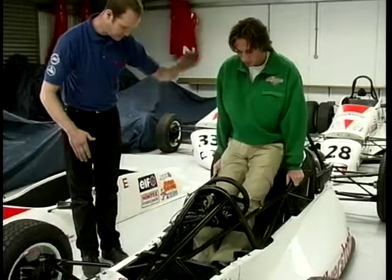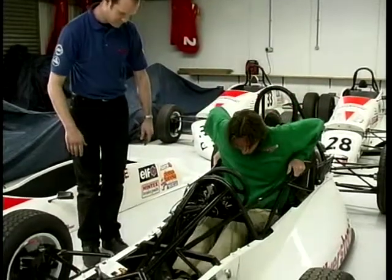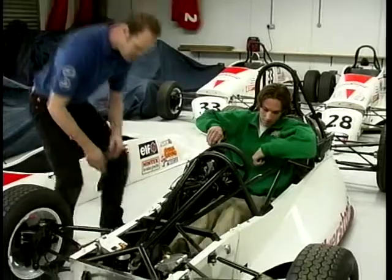You're a big lad — how did you actually feel in the confines of a single-seat cockpit? I was very surprised, actually, because I was thinking it was going to be very, very tight, but it actually wasn't too bad at all.